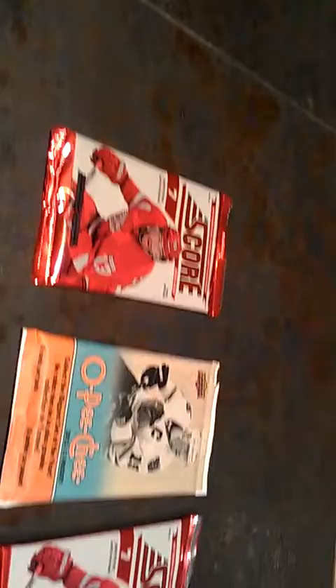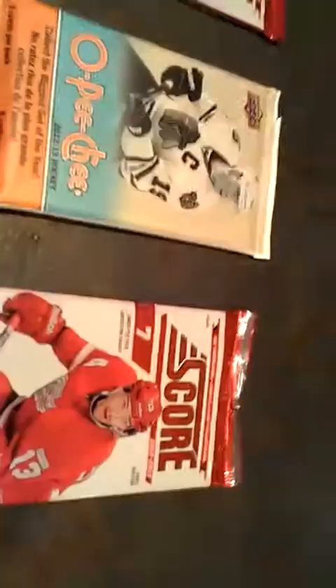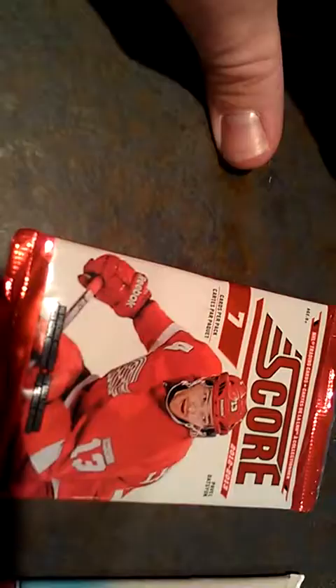I bought some hockey cards here and I'm going to open them on film for you. I've pre-opened the packages but I haven't looked inside, so you are seeing the cards for the first time, as am I. We got 2012-13 Score, two packs, and we have 2012-2013 O-Pee-Chee. We'll start with one of the Score packs here.